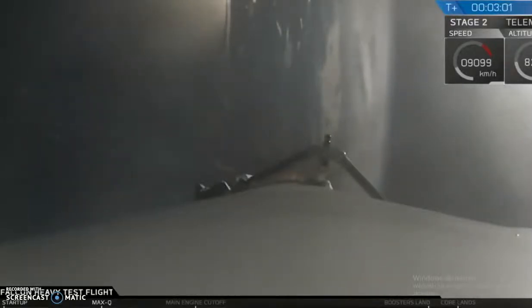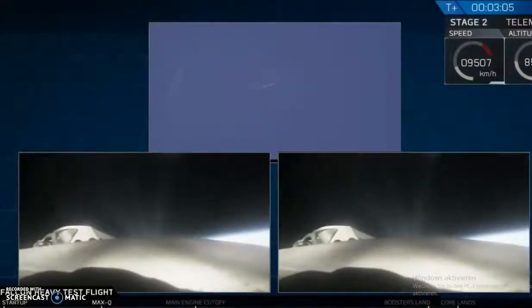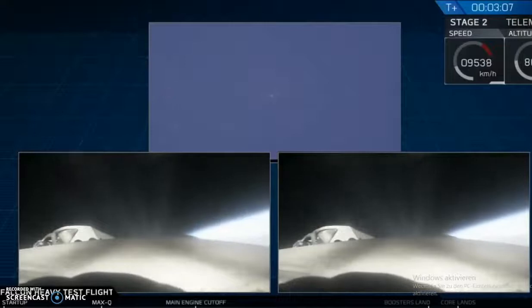That is a full separation — successful separation! We're coming up on MECO and shutdown!